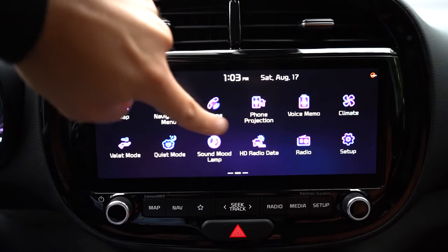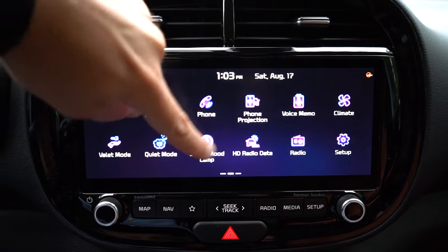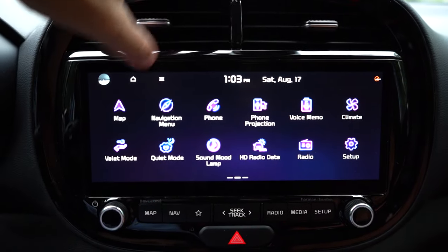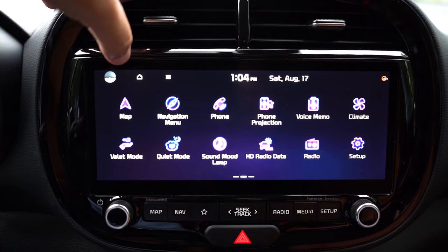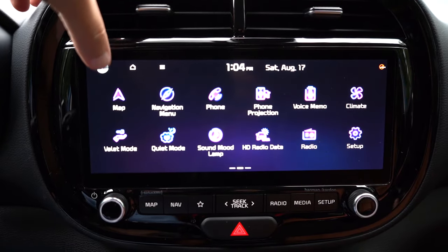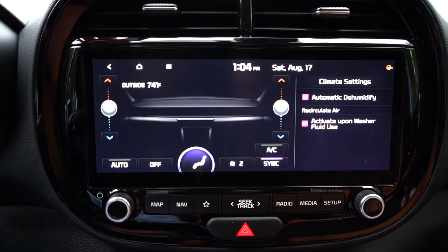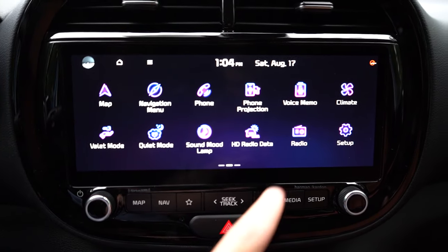The infotainment screen: an 8-inch color touchscreen comes with the LX, while a 10.25-inch color touchscreen comes on the S and up. Either way you get Bluetooth, audio streaming, Android Auto, and Apple CarPlay. There's also a voice memo system, climate control access, and the Sound Mood Lamp lighting options. A factory navigation system comes standard on the S trim and up. There's also a Quiet Mode that eliminates the rear speakers and limits the front ones — great if you have kids sleeping in the back.